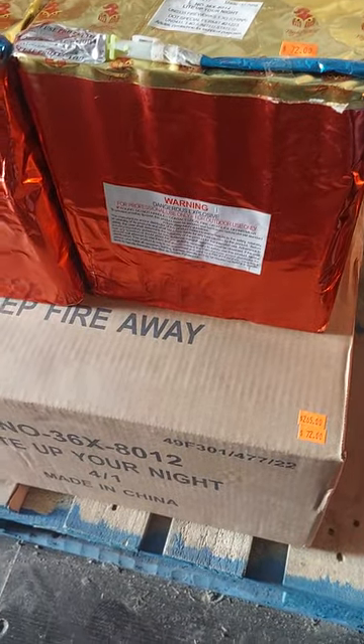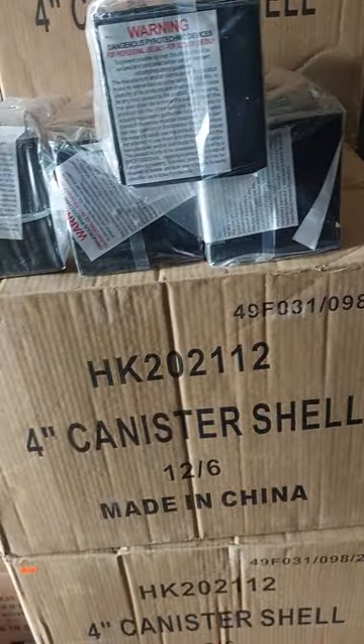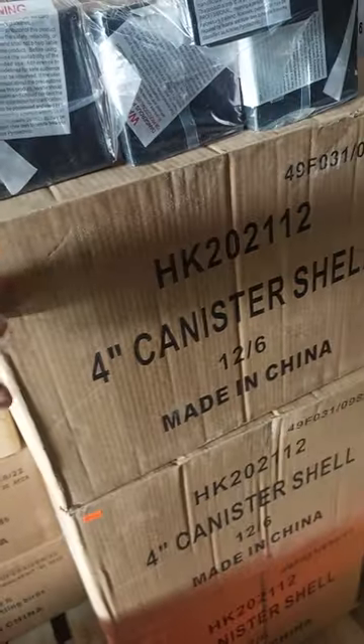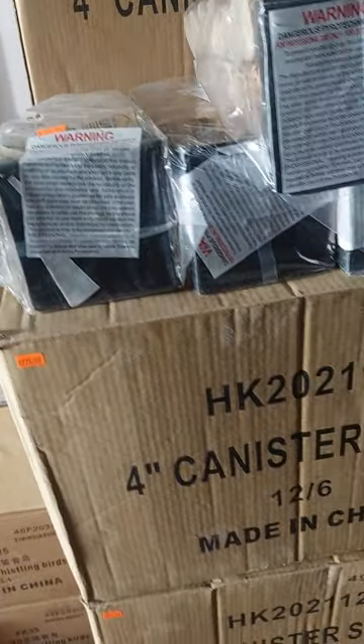Light Up Your Night — $72, $265 for the case. Reloadables — they did not come in bulk. $275 for a case of them: 12 packs of six, or $25 a pack.